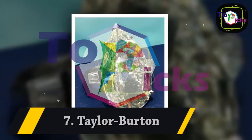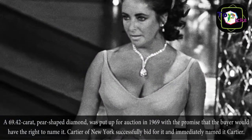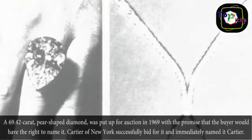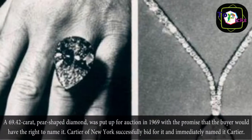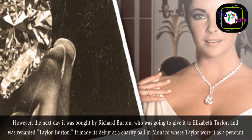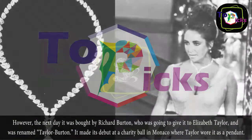7. Taylor Burton. A 69.42 carat, pear-shaped diamond was put up for auction in 1969 with the promise that the buyer would have the right to name it. Cartier of New York successfully bid for it and immediately named it Cartier. However, the next day it was bought by Richard Burton, who was going to give it to Elizabeth Taylor, and it was renamed Taylor Burton.